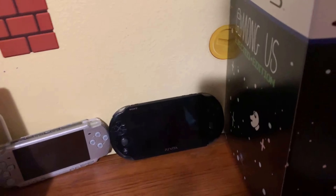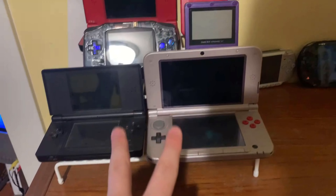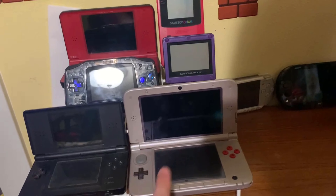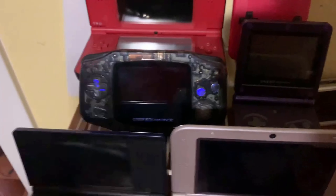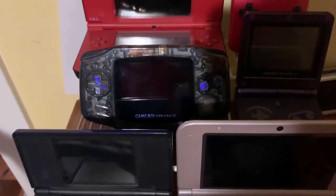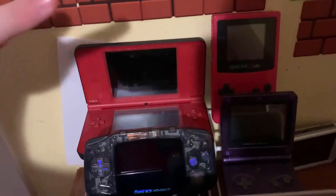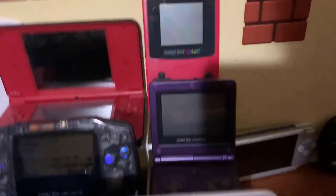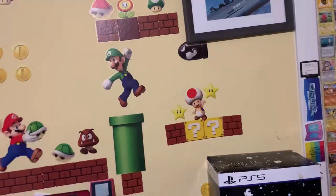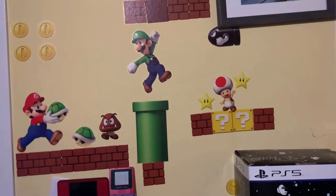We got my handheld systems: PSP and PS Vita — the Vita is probably my favorite PlayStation system. Then my Nintendo handhelds: DS Lite, 3DS XL, and my modded Game Boy Advance with a swapped shell and an IPS backlit screen — I love it so much. Then the DSi XL and the Game Boy Color.